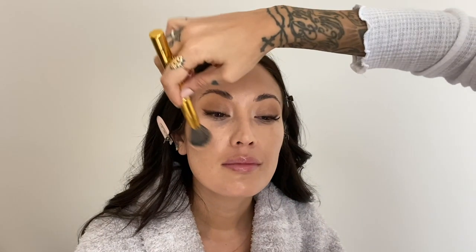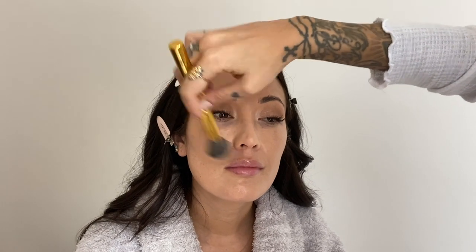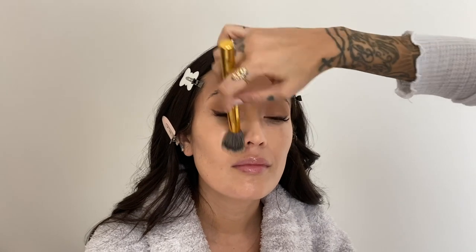Both these foundations are not super full coverage — they're more like light to medium coverage, but they're buildable. We don't like a ton of coverage; we like to see your skin underneath and some of your cute freckles. She calls them freckles, I call them melasma.